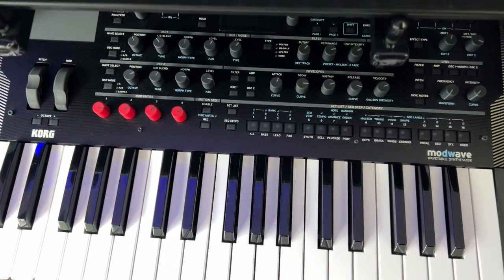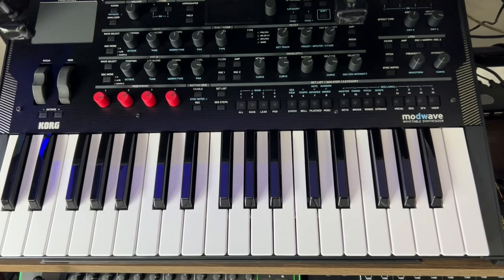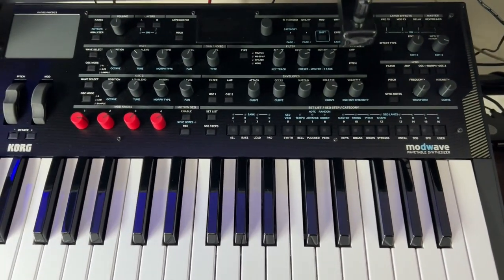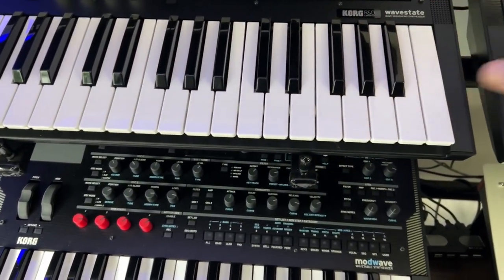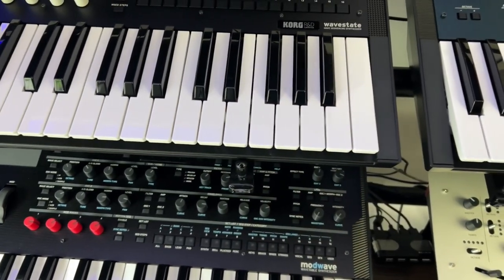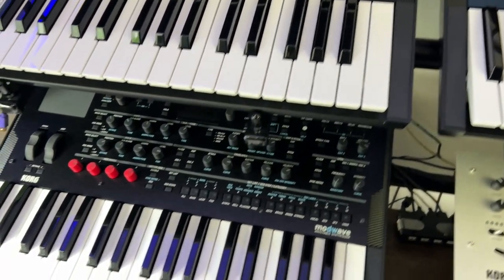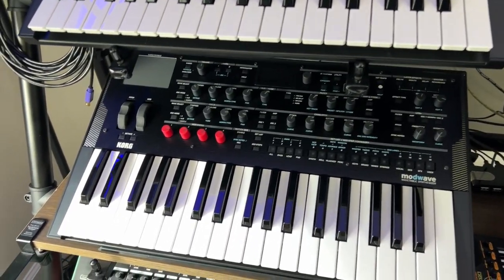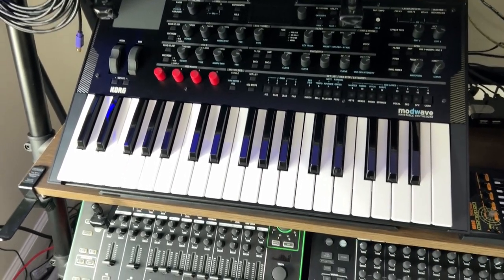Over here we have the Korg ModWave. I have a Korg fetish, I'm not gonna lie — I love the ModWave, very cool synthesizer, a lot of fun to play with. I do have all of the plugins as well on my computer — the software plugin versions — and they sound great. I love the fact that I can create sounds and load them in and vice versa. It's pretty cool that Korg did that.